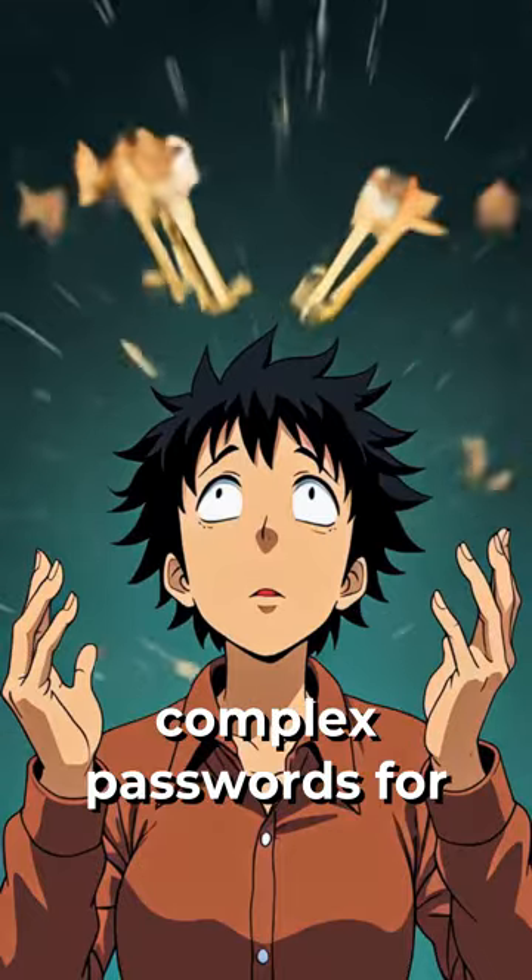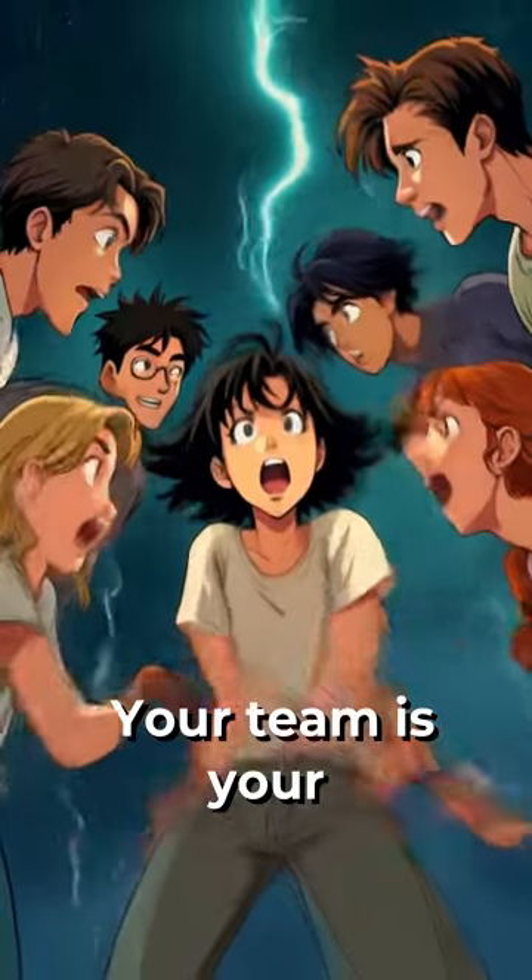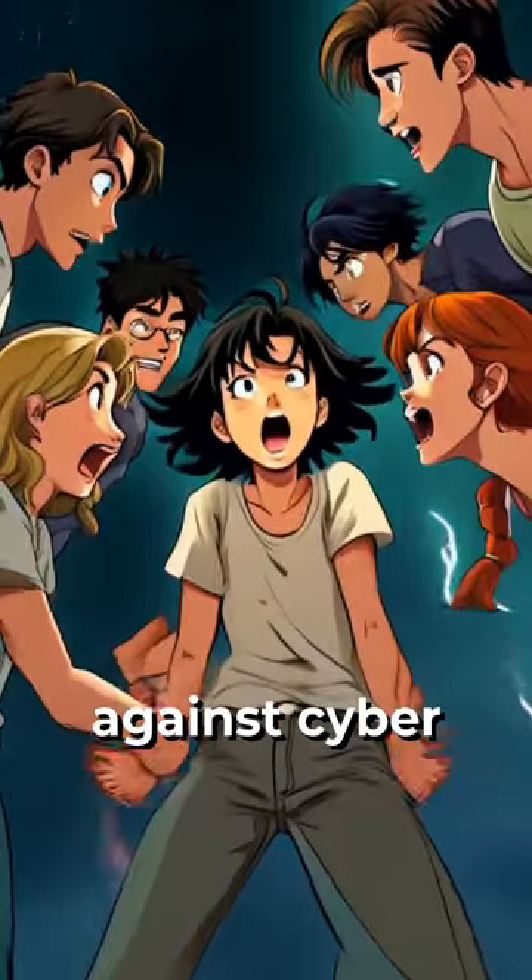Using unique, complex passwords for each account is a must. Don't forget about employee training — your team is your first line of defense against cyber threats.